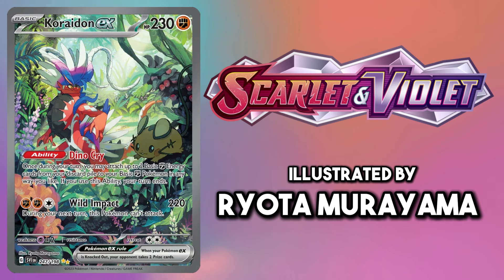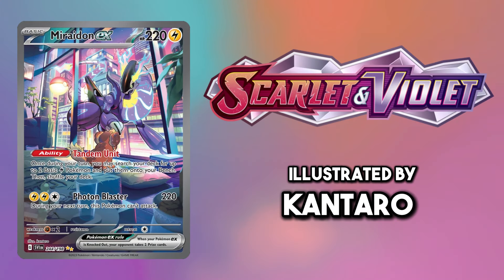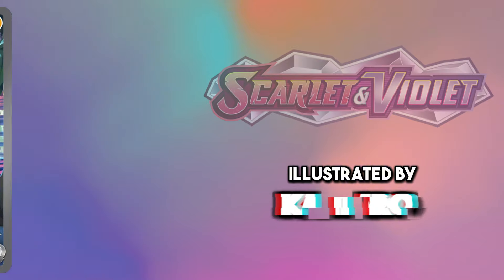For the box legendaries I have chosen their illustration rares from the Scarlet and Violet base set. The Koraidon in the jungle is especially good.